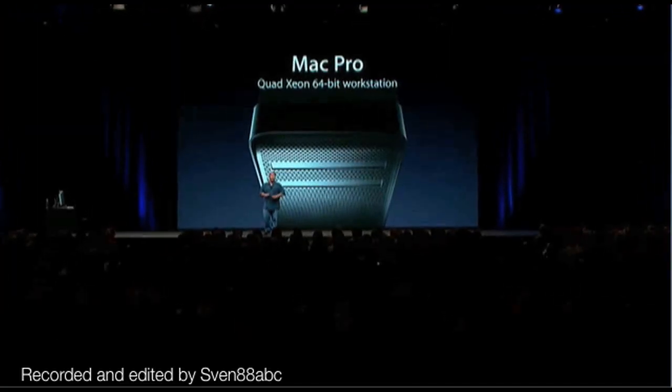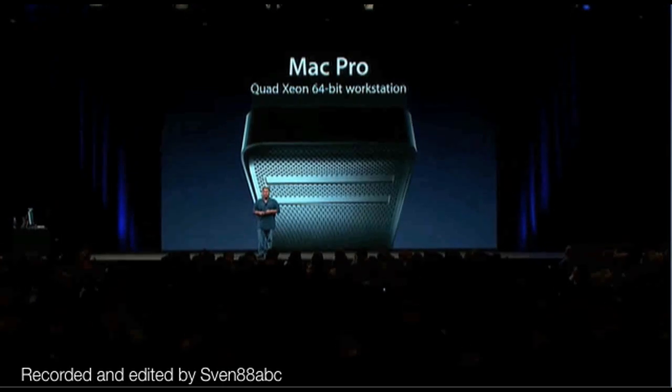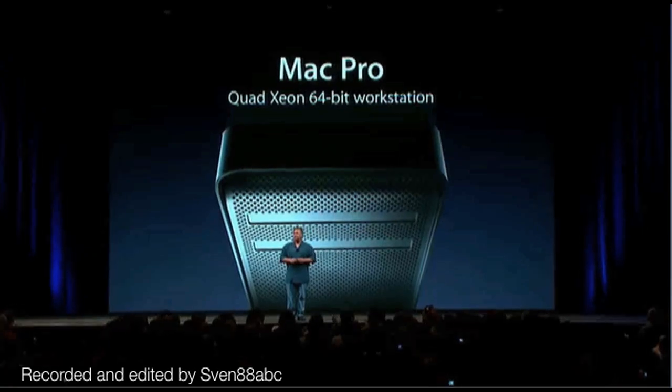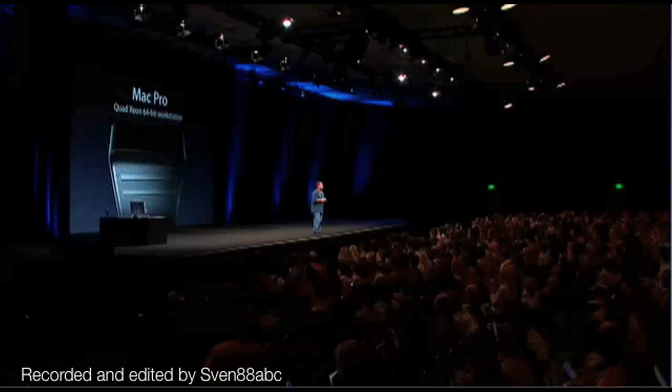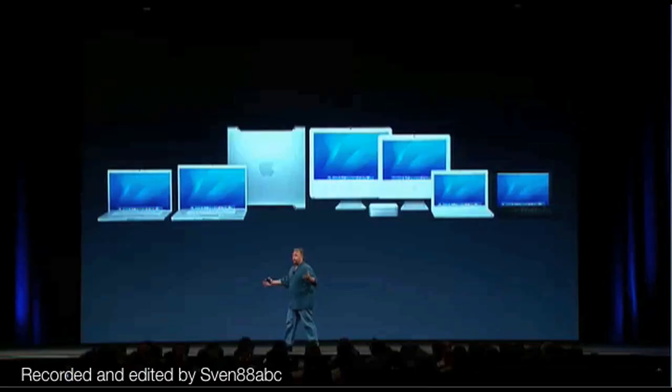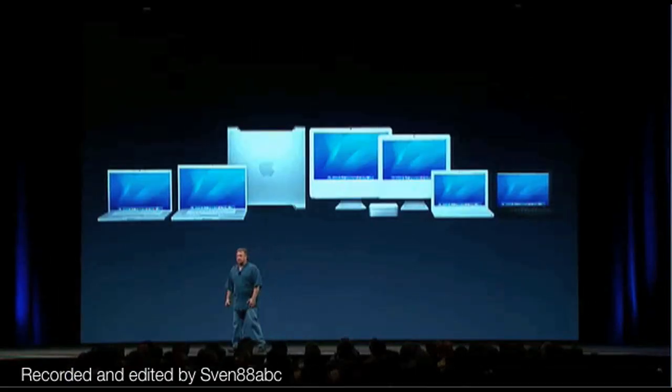So that's the new Mac Pro — a quad Xeon 64-bit workstation. The new Mac Pro will start shipping today. Now the Mac Pro joins the rest of these great products; they've all transitioned over to Intel, and our transition is complete.